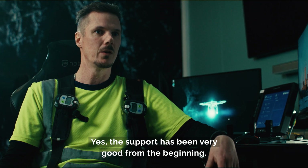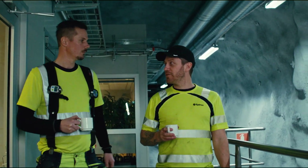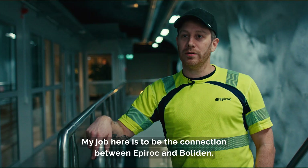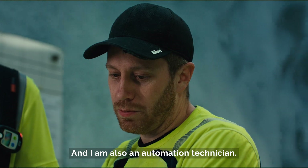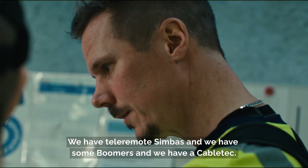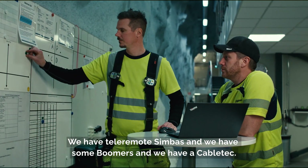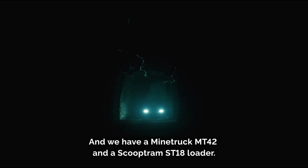The support has been very good from the beginning. My job here is to be the connection between Epiroc and Boliden, and I'm also an automation technician. We have a Tiller Remote Simbus, some boomers, and a cable tech. And we have an MT42 truck and an ST18 loader.